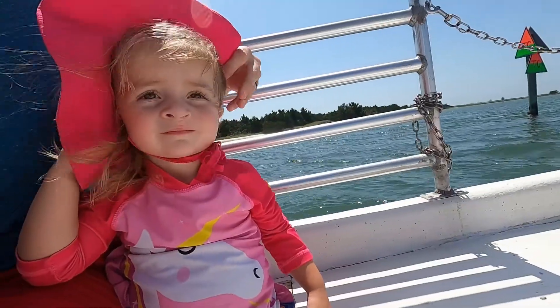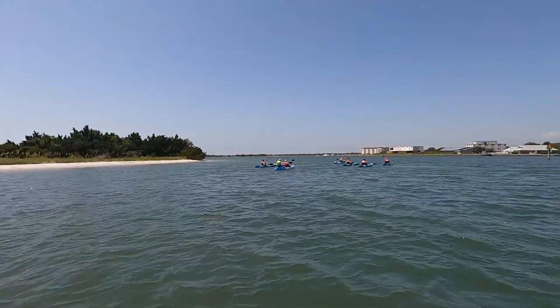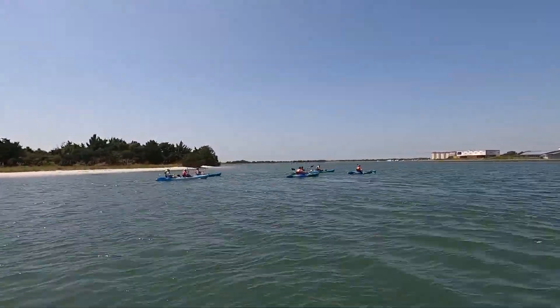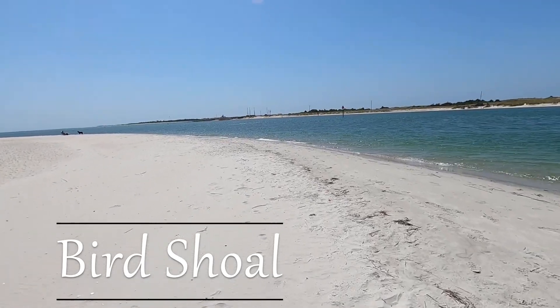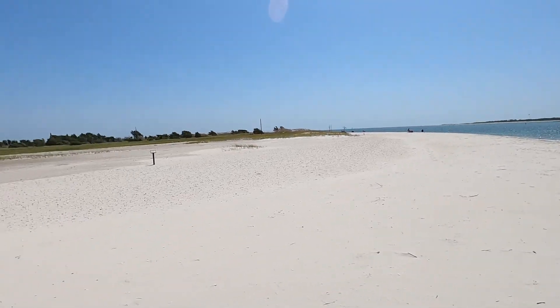We got to this island and it was pretty amazing — three miles of pristine beach coastline. There was only a handful of people there, which was right up our alley. It was a beautiful day, but really windy, so our audio didn't show up very well in the video, so we're just going to talk over it here.